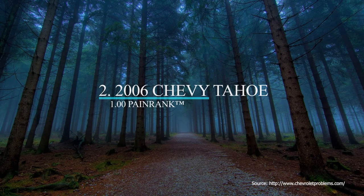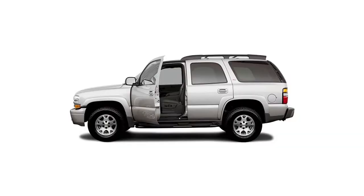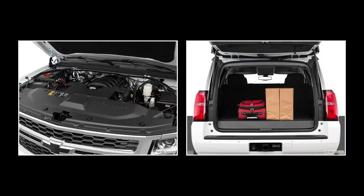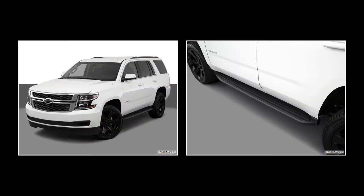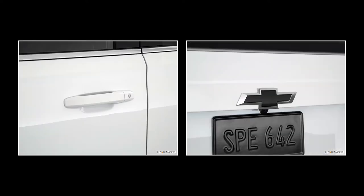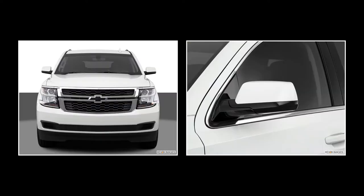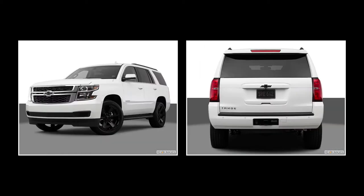Number 2 on our list is the 2006 Chevrolet Tahoe. The 2006 Tahoe seats 6 to 9 and has 8.4 inches of ground clearance. It is powered by a 4.7-liter, 273-horsepower V8 with 385 pound-feet of torque, controlled by a 5-speed automatic transmission with overdrive, and gets a combined 16 miles per gallon. The 2006 Tahoe is available in three trims: LS, Z71, and LT.